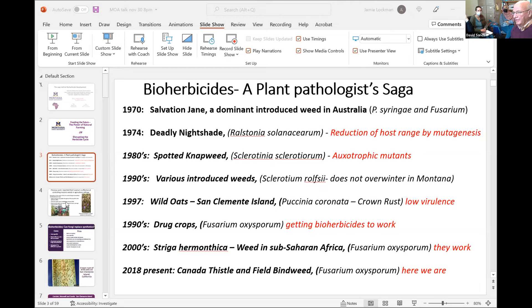We have a real history of developing bioherbicides, and it's taken 50 years. The first thing we noticed was that a dominant introduced weed in Australia had two diseases, and when you combined Fusarium and Pseudomonas syringae — a bacterium and a fungus — you actually got a little bit of weed control. Then I moved to Connecticut and we worked on deadly nightshade, finding that we could reduce the host range of a Ralstonia pathogen down to where it would only control that one weed and not tomato or other normal hosts.